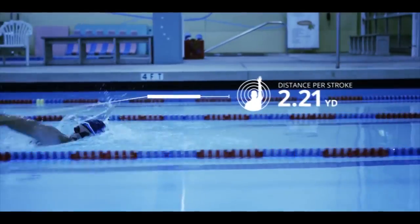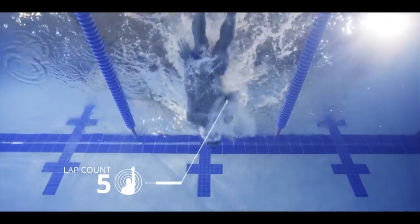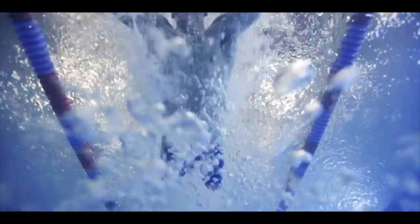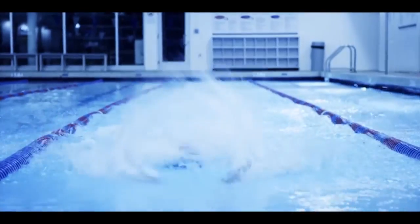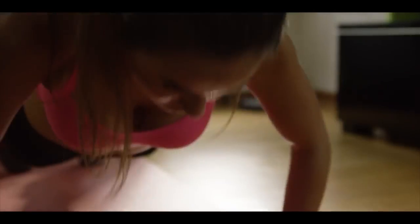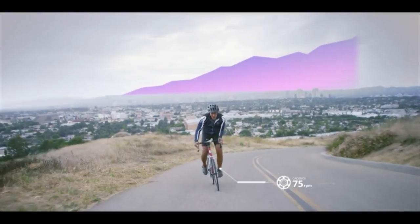MOVE is waterproof and detects your precise motion for every single stroke, turn, and break. MOVE keeps track of the data while you focus on your swim. And whatever your fitness goals are, MOVE pushes you past your plateau and teaches you new techniques to help you perform better.